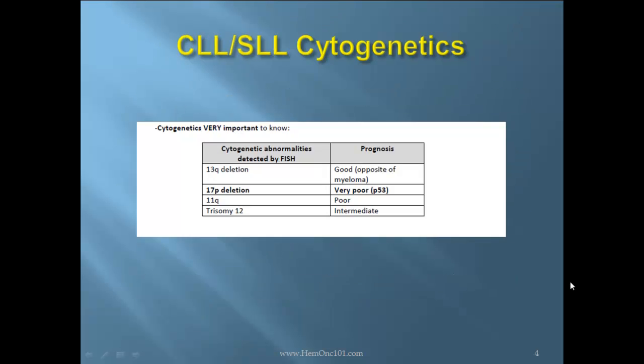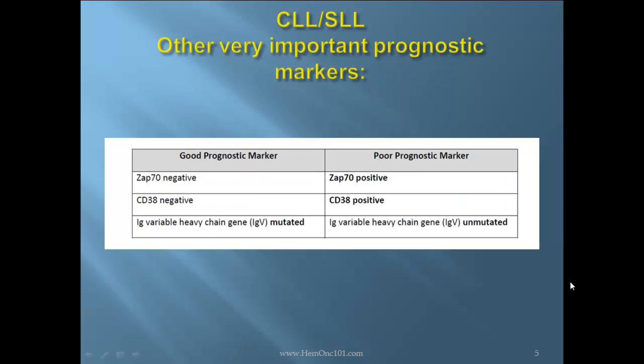Cytogenetics are extremely important in CLL/SLL. 13Q deletion is a good prognostic indicator, which is the opposite of multiple myeloma. 17P deletion is a very poor prognostic indicator, which is P53 deletion. 11Q is a poor prognostic indicator, and trisomy 12 is intermediate risk. Good prognostic markers are ZAP70 negative, CD38 negative, and IgVH gene mutated. Poor prognostic markers are ZAP70 positive, CD38 positive, and IgVH gene unmutated.